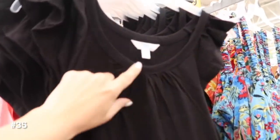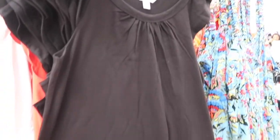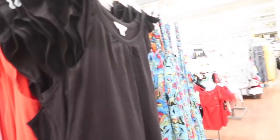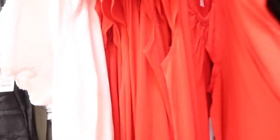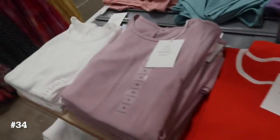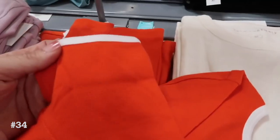Maxi length dress from Time and True. This one has that scoop neckline, there's a little bit of gathering with the ruffled sleeve, nice and relaxed, and it gets a little bit bigger with the tier at the bottom. Comes in the black, also in the red — the red actually has like an ombre effect to it. These are $19.98.